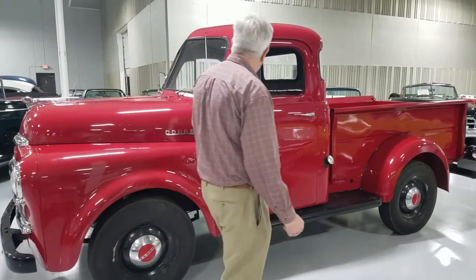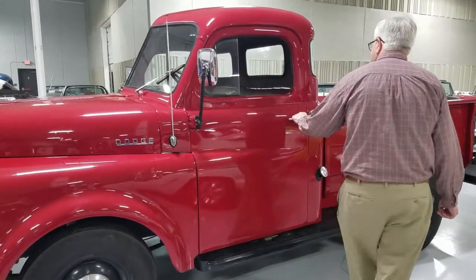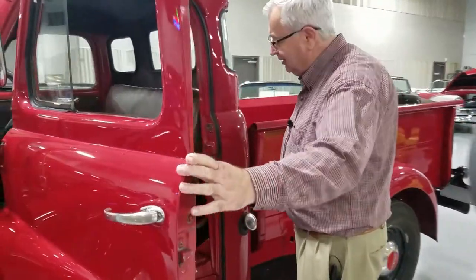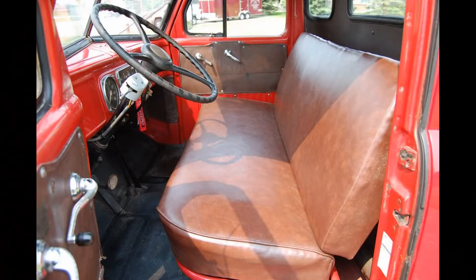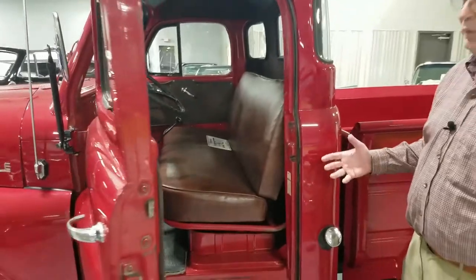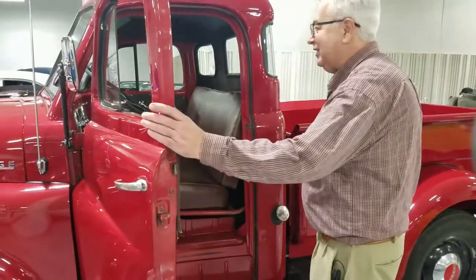It's got dual outside mirrors, but these were a Spartan truck in terms of their interiors — very basic, essentially just a vinyl bench seat and a three-speed on the floor in this particular one. It still has all its original instrumentation: speedometer and gauges, which is nice to have. This one also has an accessory heater, which in this part of the country we would definitely want.